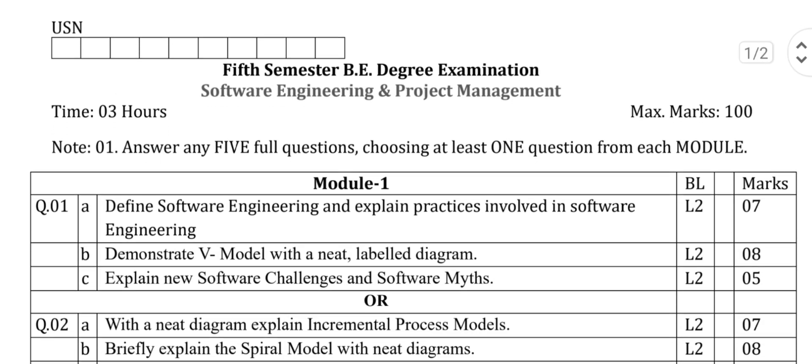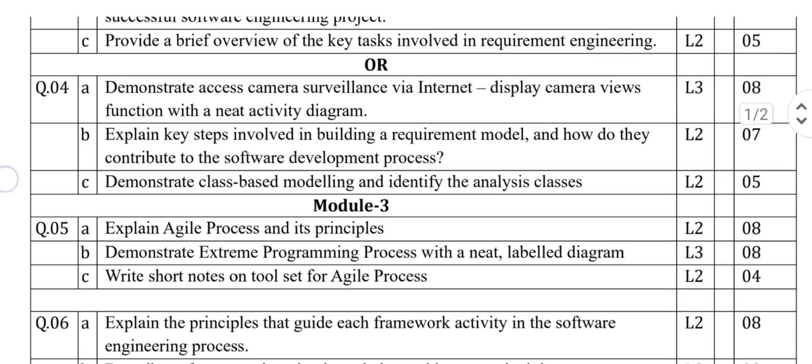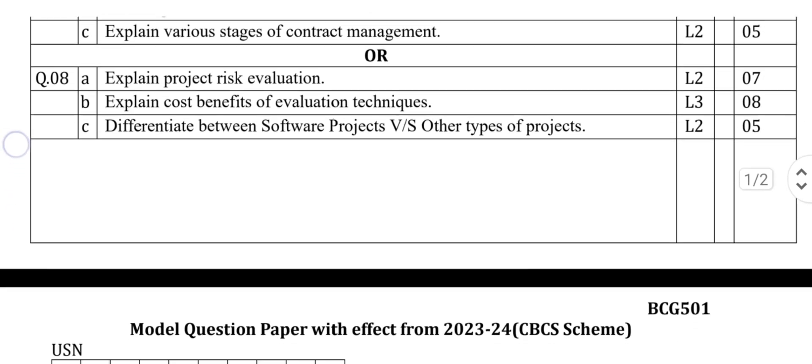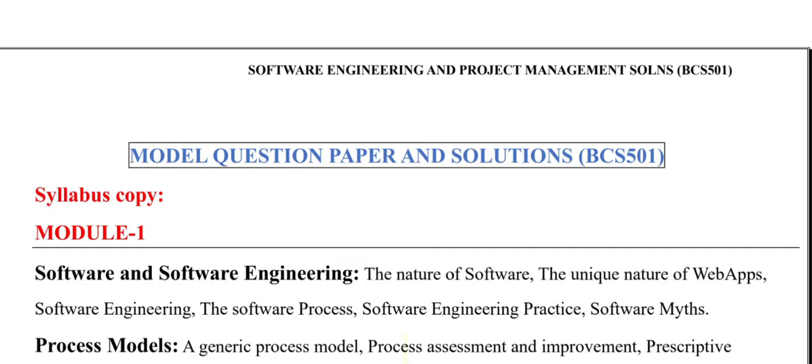Dear fifth semester students, if you're aiming to pass or score high in software engineering, here's the ultimate formula for success. Step 1: Master the model question papers. These are your golden tickets. Begin your preparation by solving them thoroughly.